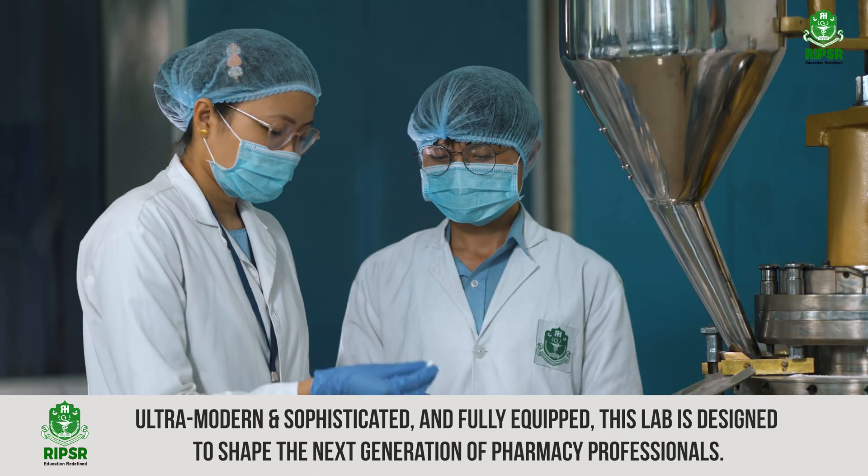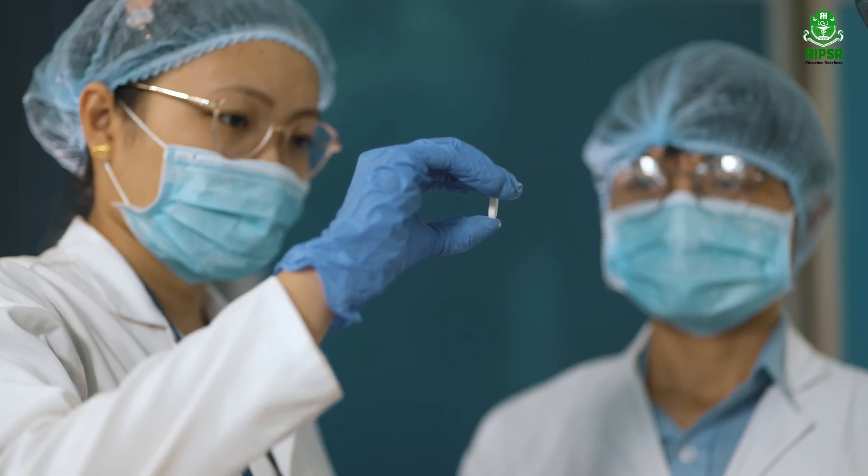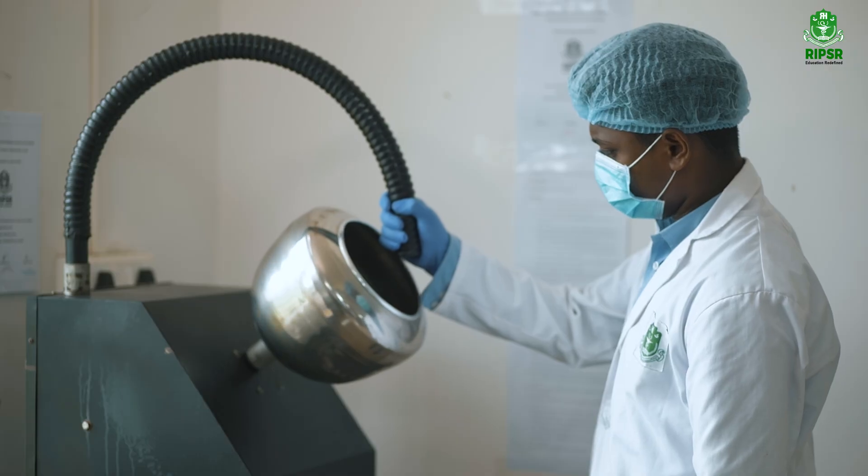I used to study the formulation technique in textbooks. Now I formulate and test tablets myself. That hands-on experience is truly empowering. Working hands-on with a tablet compression machine has transformed my understanding of solid dosage forms beyond textbooks.